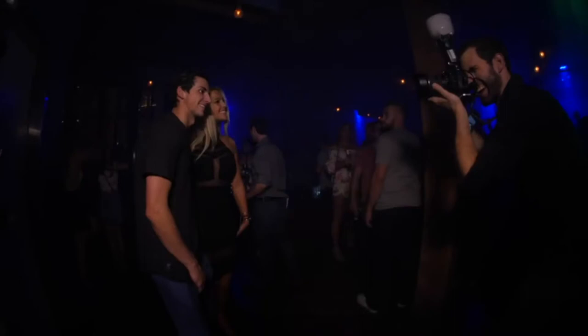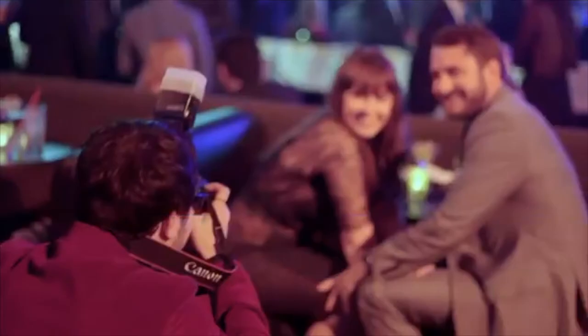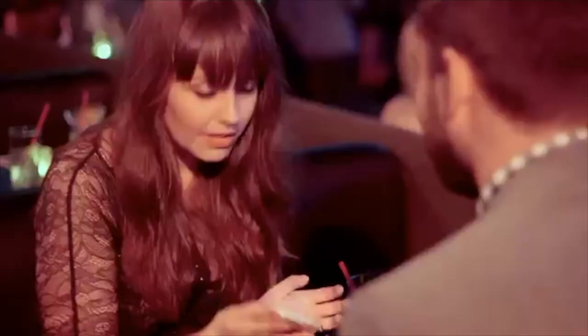For your next event, stand out and get a greater return on your photos with our latest interactive photography service. We're all familiar with having to wait days to have your event photos delivered. Rather than having to search to find your photos, how refreshing to let your photos find you.